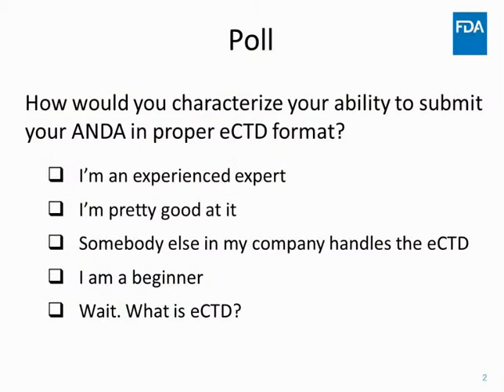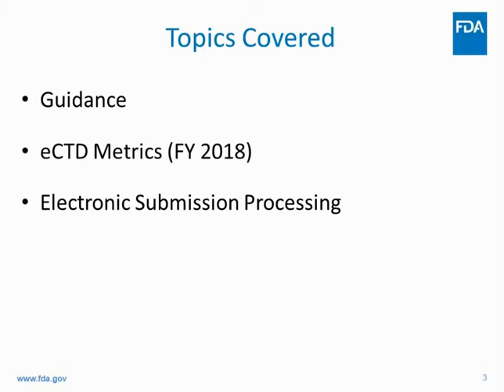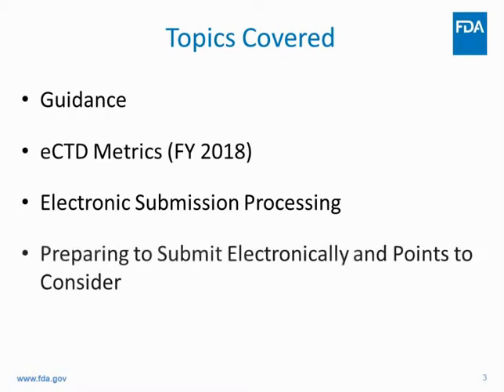The CTD is an ICH agreed-upon standard for international regulators. Today I'm going to cover guidance relating to eCTD and study data, talk about submission metrics from the last fiscal year, discuss CDER's document room processing, where we could use your help, and share strategies for how to prepare your submission early — maybe a year out before you submit.